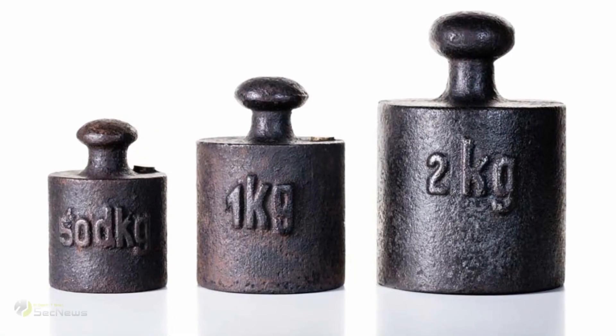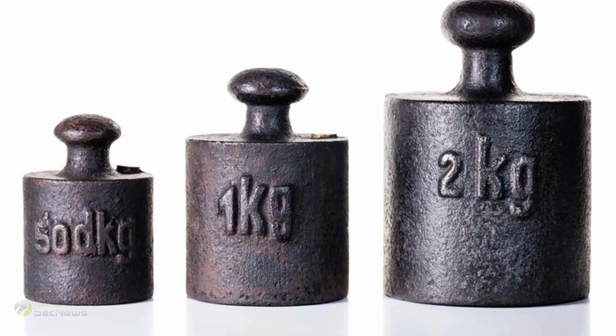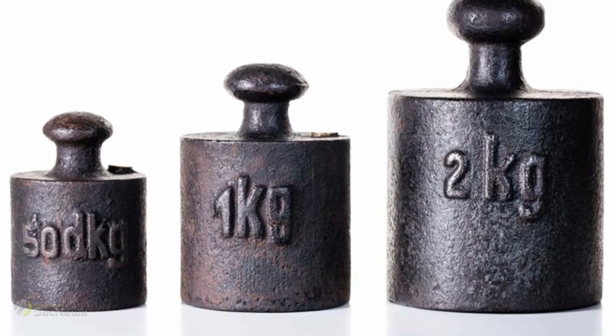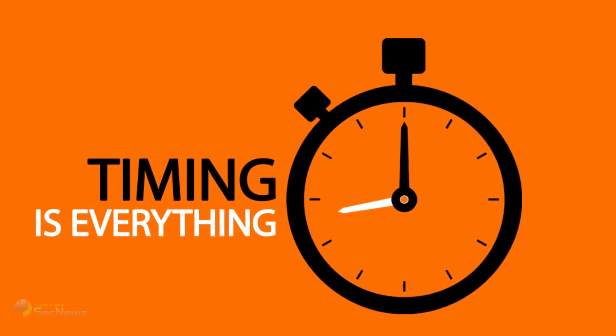A haptic glove can even convince the wearer's perceptual system that it's feeling a solid object, thanks to the actuators. But everything has to be done at the right time, says Reality Labs.